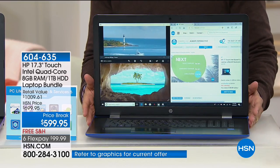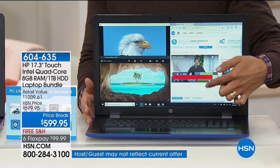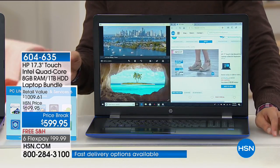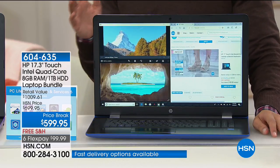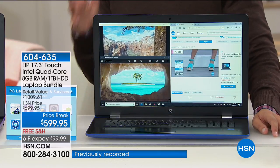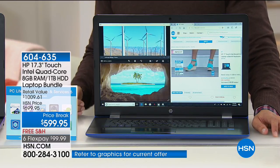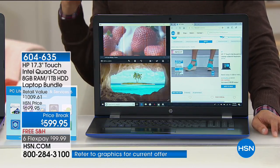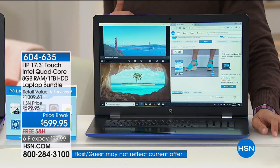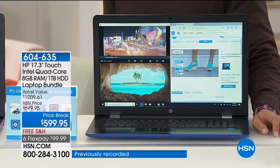This is truly their crème de la crème laptop. What you're getting is Windows 10, touchscreen, and quad-core power. You're getting double the operational RAM and the largest hard drive capacity storage that we offer — a top-of-the-line, major-deal upgrade computer. Today, it's basically $500 off the retail value, and $100 off our special negotiated price with HP. It ships to your door free of charge and it's only $100 on FlexPay.